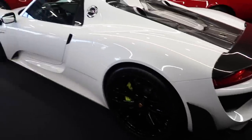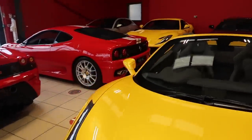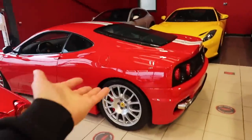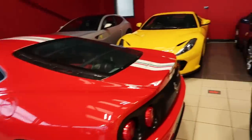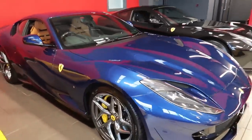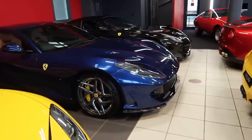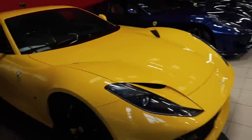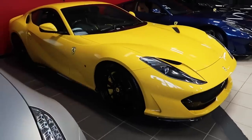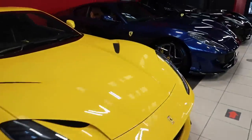They're awesome aren't they, the 918s - let's be honest. This is like heaven here, this place. It's just absolutely unbelievable. We have more - we have an 812 Superfast which is here as well. They're coming down in price as well by the way. They are cool. And then we also have another one just there as well - amazing - in yellow.